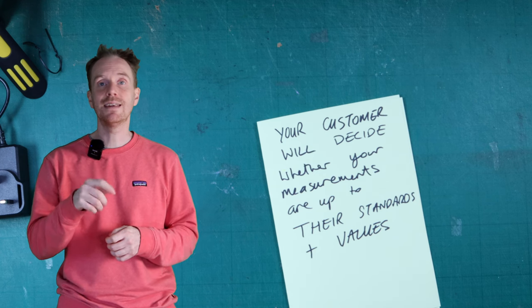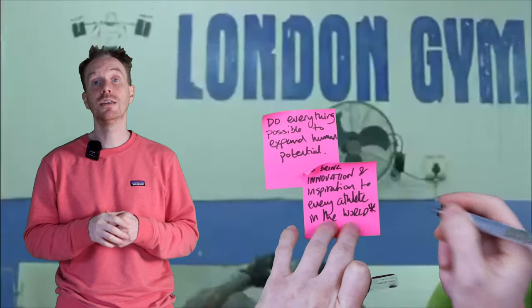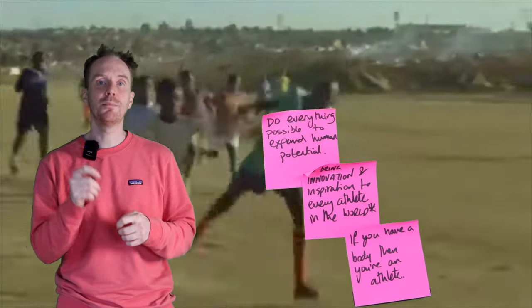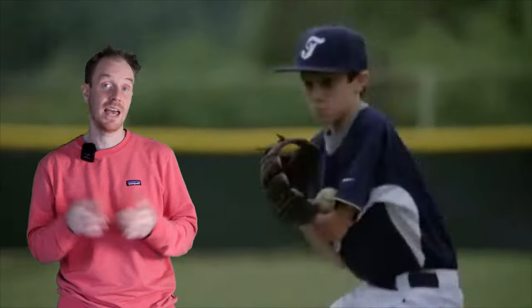Measurable means we need and want to explore the claims of the brand. If we were to take Nike's vision and mission statements for example — do everything possible to expand human potential, and to bring innovation and inspiration to every athlete in the world; asterisk, if you have a body then you're an athlete — it's really easy to start thinking about whether this vision and mission are present in the brand's products, services, and advertising. Let's take the statement 'if you have a body then you're an athlete.' Do we see all body types represented in their advertising? And in their products and services, do they cater for all body types?